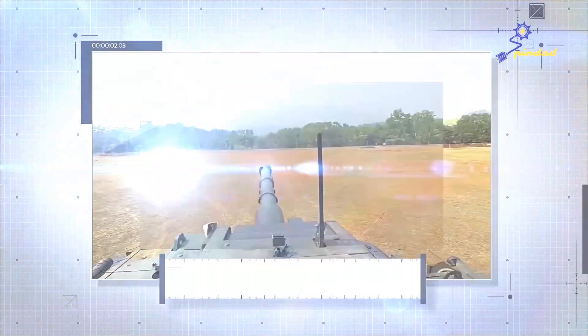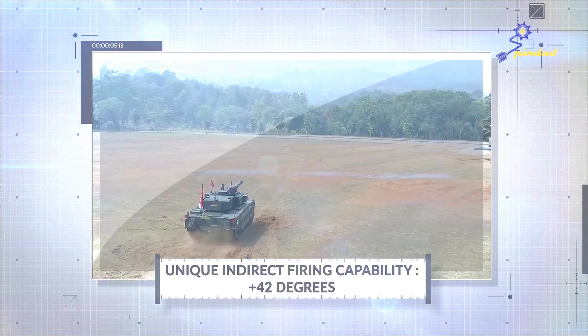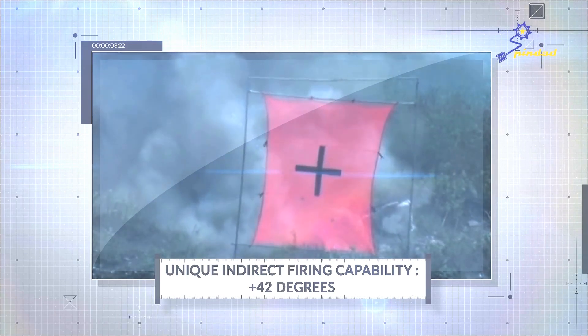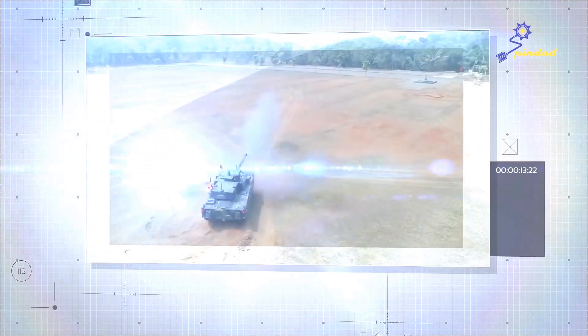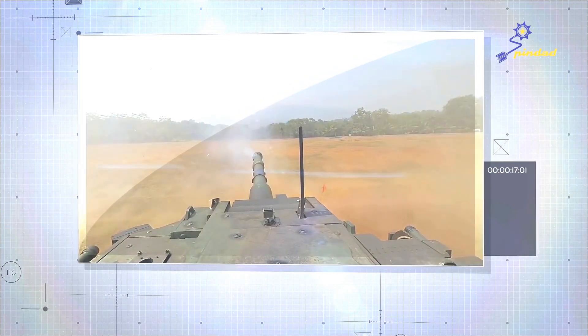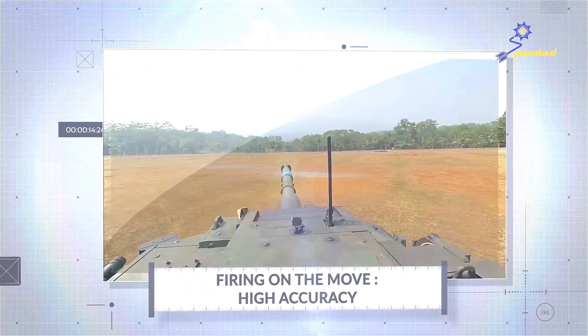The firing test is held to examine the firing function of the 105mm turret, the main weapon of the medium tank with great destructive power. The medium tank's turret is equipped with a 105mm calibre cannon able to fire various types of 105mm calibre ammunition. The firing test was conducted in both the tank's static mode and its mobile mode.